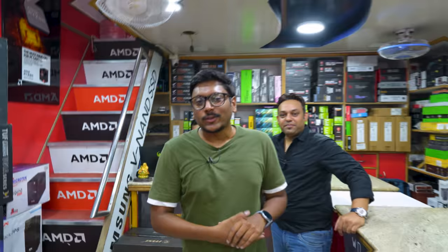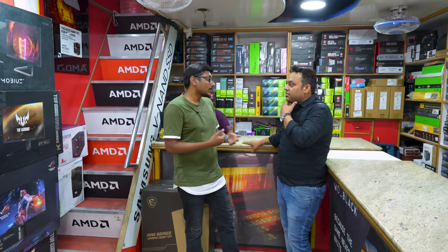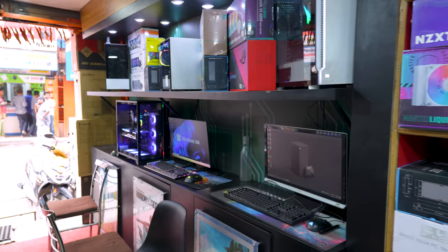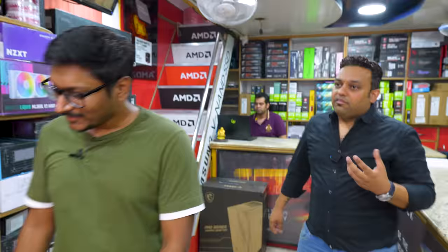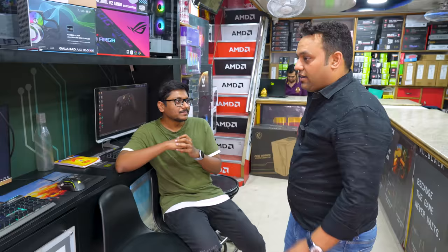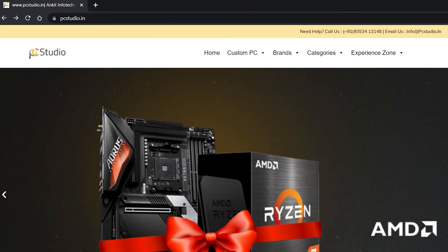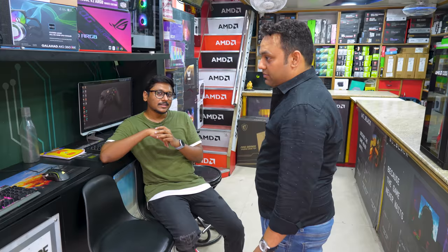Let's talk about custom builds. If a customer comes with a budget of around 1 lakh for a gaming PC or content creation, we ask them to experience our setups first, then discuss. We would suggest a 5600X with a Radeon 6650 GPU, which gives you both FSR and other AMD features. We build for customers and don't charge for the build — it's completely free. We stress test the PC, install a trial version of Windows, and ship. People not in Bangalore can also order on PCstudio.in and get home delivery of the entire setup.